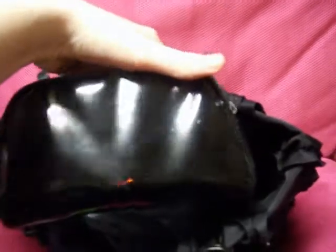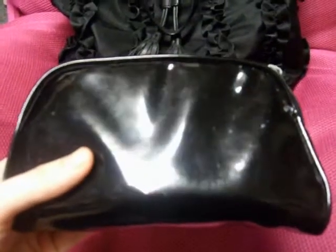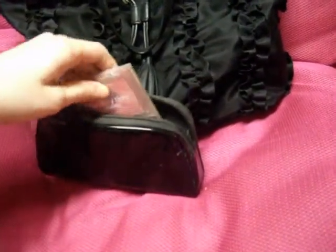Last but not least is my makeup bag, which is just a plain black patent bag. I chose this makeup bag because it's black and it matches my purse, and also if I get makeup on it, it normally just washes right off. I don't like velvet material or anything like that. I'm not a makeup guru, but I'll show you what I have inside anyway.